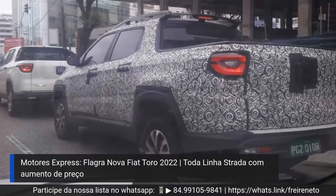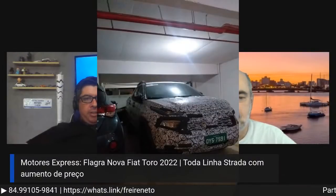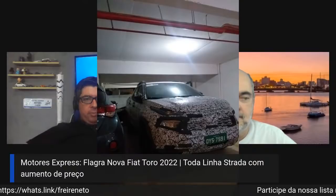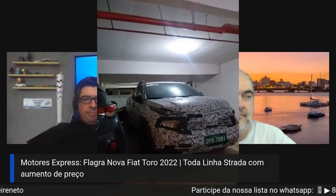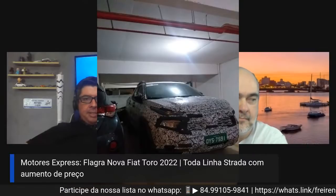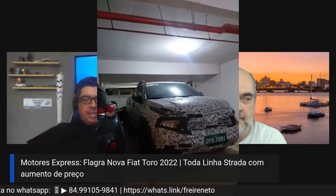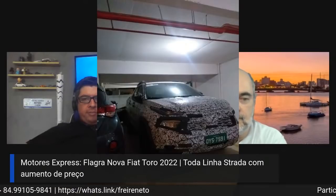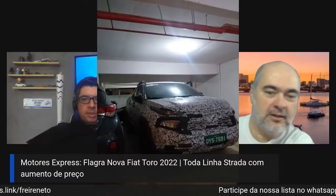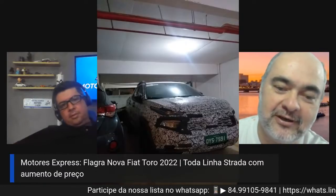Verdade, ela tá camuflada, como todo carro que vai ser lançado, bem camuflada em todas as partes. Aí ela foi registrada, inclusive em um estacionamento de um prédio. Os detalhes aqui da parte da grade frontal... será que vai ter uma mudança no farol dianteiro? Deixa eu olhar ela aqui bem. Olha aí, bem pertinho. Deixa eu ver no farol.